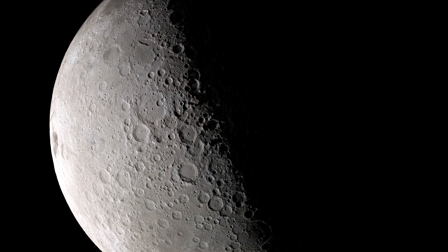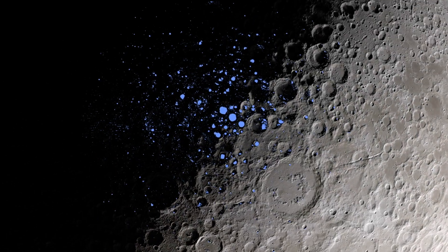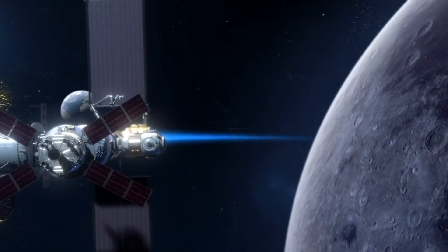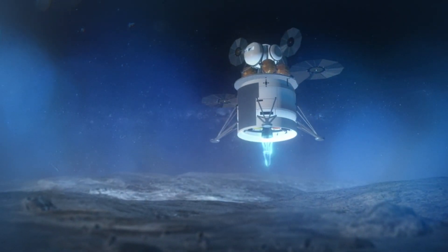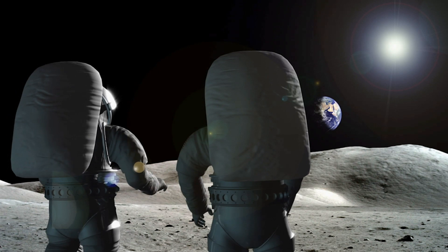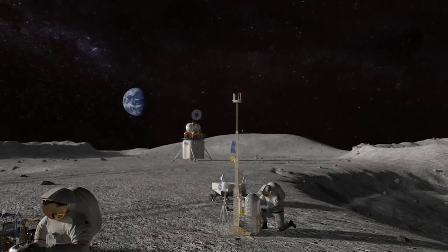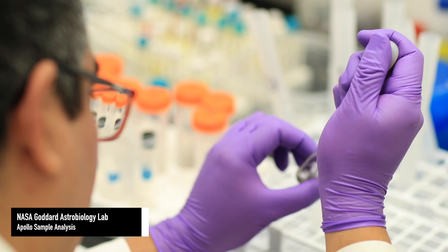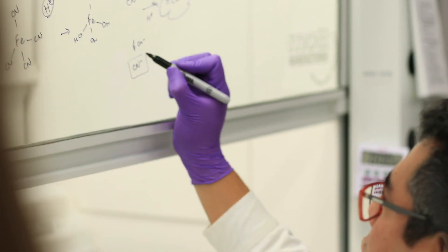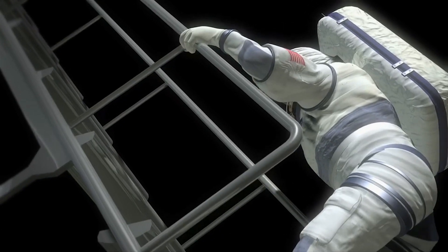The lunar South Pole holds tremendous resources that are going to allow us to continue to explore. This is a place we've never been before, and there's so much to be learned from getting boots on the ground and exploring a unique place that challenges us as humans and helps us develop technologies that improve our everyday life. We think there might be volatiles present at the South Pole — by using these volatiles, we'll be able to create drinking water and rocket fuel to launch astronauts back to Earth, helping establish a long-term sustainable presence.